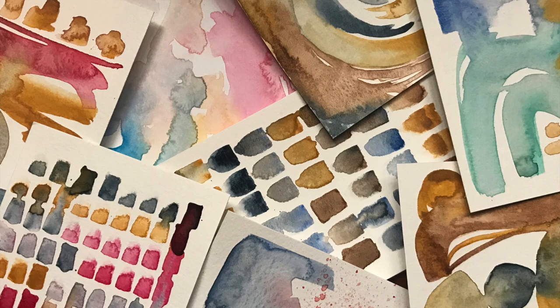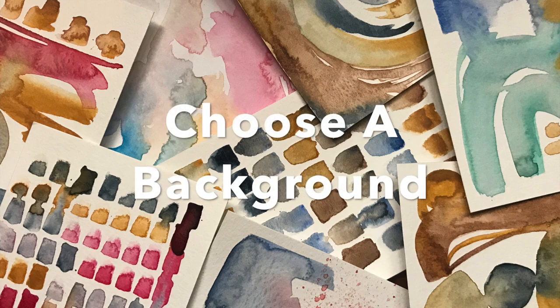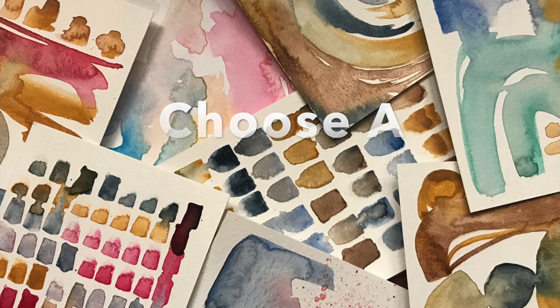In our last video you created watercolor backgrounds from paint or using the drawing app Adobe Fresco. Choose one to work on top of. I like to have a design that has lots of different colors and shapes I can draw on top of, so choose your favorite one.